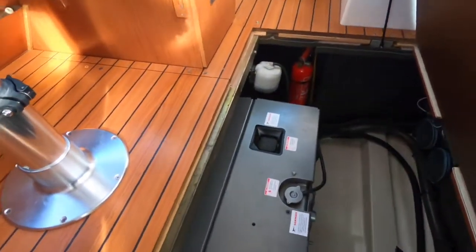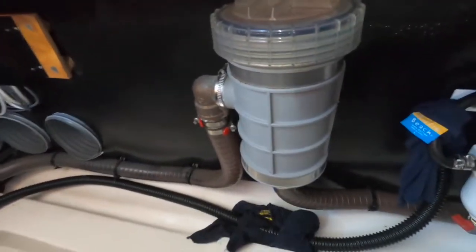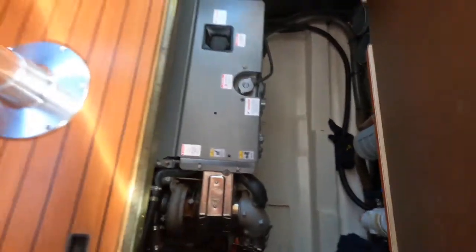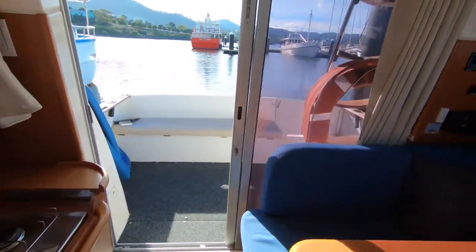The boat is powered by a 260 horsepower Yanmar diesel — it's turbocharged and provides very good performance but also very economical cruising. It does nine knots using approximately 10 litres an hour and will do up to 20 knots, so there's plenty of performance when you need it and very economical performance when you're just cruising around.